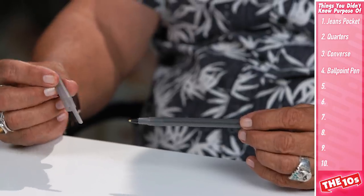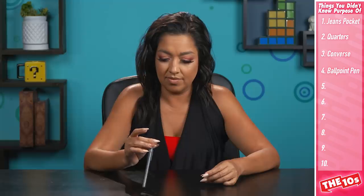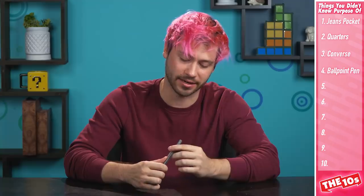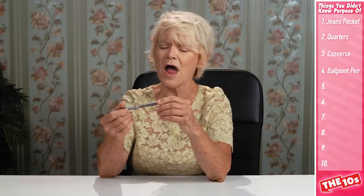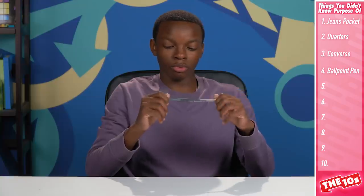Ballpoint pen. Did you ever notice that the cap of these ballpoint pens has a tiny little hole right on top? That's to blow like a whistle in case I need help? Maybe it helps the air flow so they don't dry out? Or maybe so the pen can pull out easier since without an air vent it gets suctioned up and you can't pull the pen away.